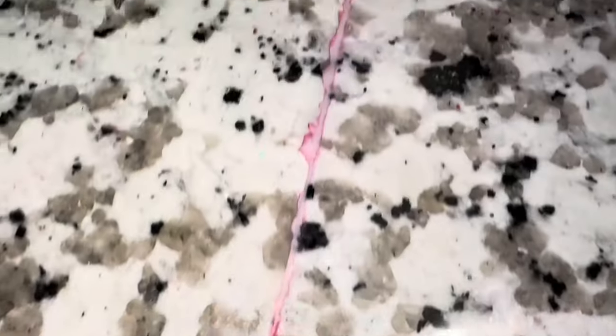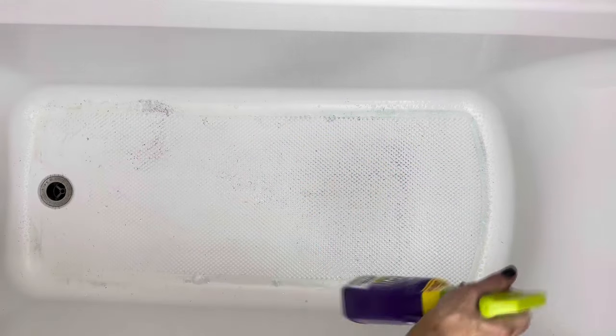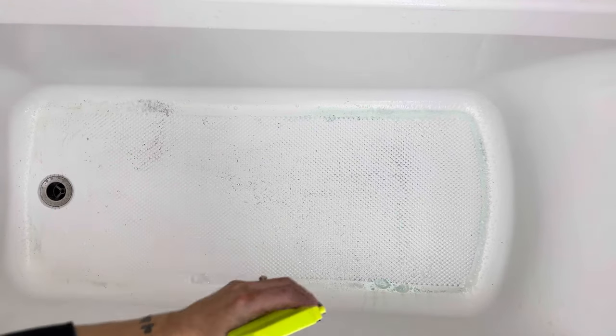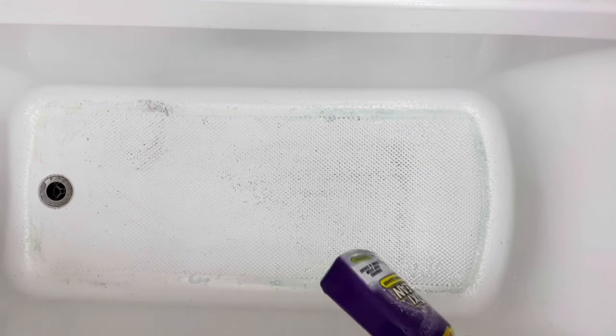The more porous a surface is, or the less smooth it is, the more susceptible it is to staining. The truth is, staining a tub is possible, sure, but it's not easy. If it was easy, my tub would be rainbow colored — I've dumped color powder directly into this old tub and it doesn't have stains.